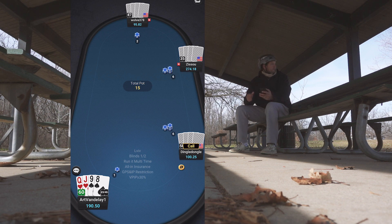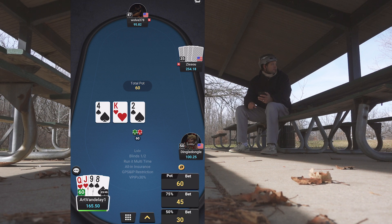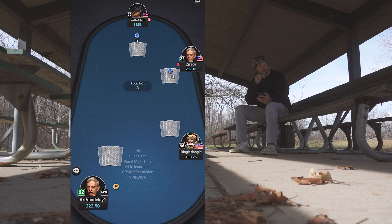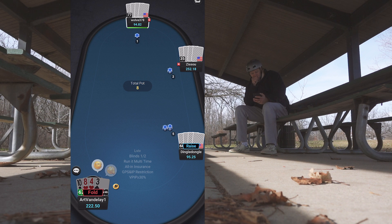Beautiful hand right here — I three-bet it, get a call and a fold. Flop comes two spades, it's just a nine-high flush draw. I go ahead and apply pressure and pot it. He doesn't think too long and makes the fold — nice outcome there, picked up a decent pot.